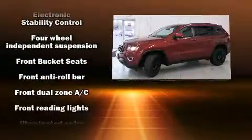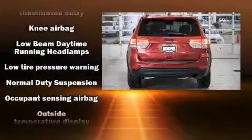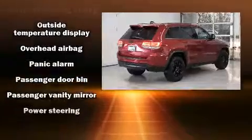Top features include front fog lights, front and rear reading lights, one-touch window functionality, a trip computer, front dual-zone air conditioning, and power windows.